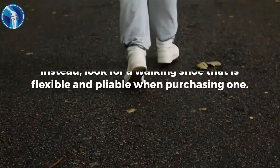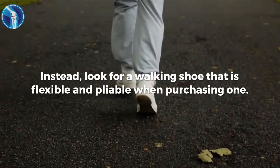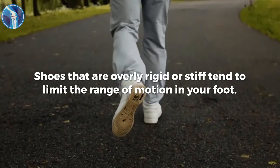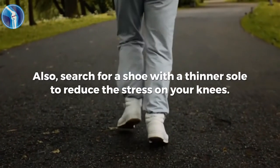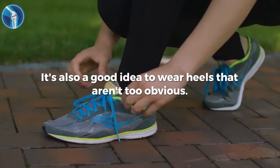Instead, look for a walking shoe that is flexible and pliable when purchasing one. Shoes that are overly rigid or stiff tend to limit the range of motion in your foot. Also, search for a shoe with a thinner sole to reduce the stress on your knees. It's also a good idea to wear heels that aren't too obvious.